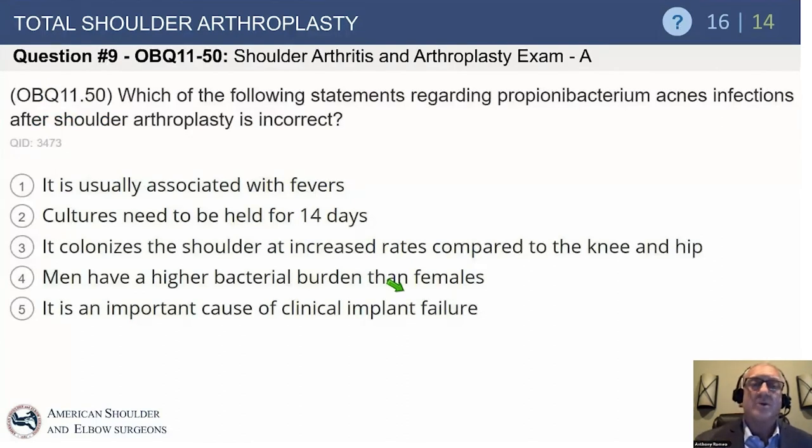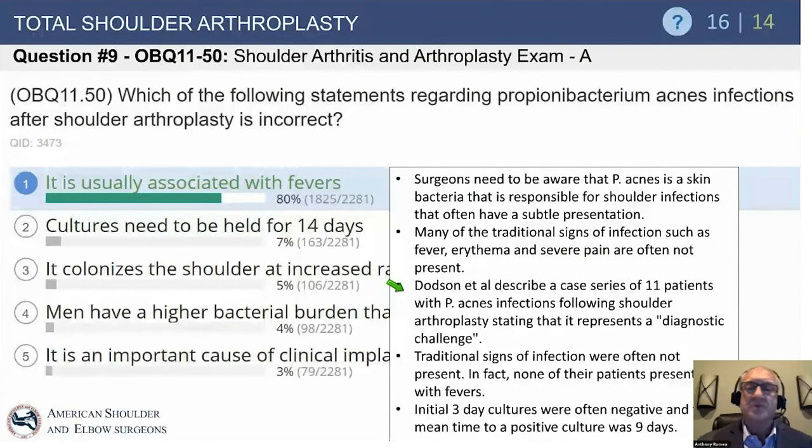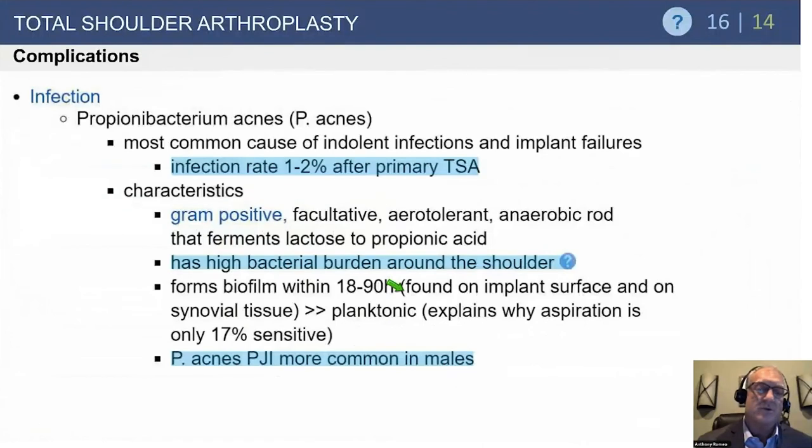Regarding Propionibacterium acnes infections after shoulder arthroplasty: which statement is incorrect? Options include association with fevers, cultures held for 14 days, higher colonization in the shoulder versus knee and hip, higher bacterial burden in men, and being an important cause of implant failure. The incorrect statement is that it is usually associated with fevers — P. acnes typically presents indolently, with persistent pain and shoulder discomfort rather than the classic hot, red, swollen presentation. More than two-thirds of all shoulder arthroplasty infections are from P. acnes — unlike hip and knee arthroplasty — and it is the most common cause of implant failure in shoulder arthroplasty, with a rate of 1–2% after primary TSA.